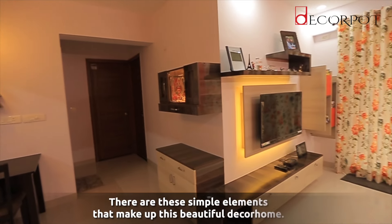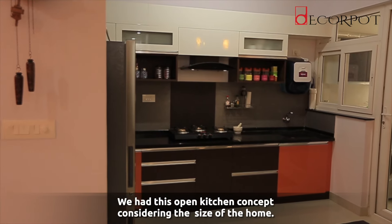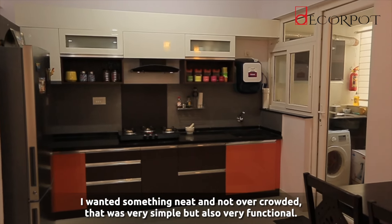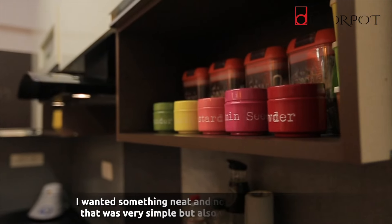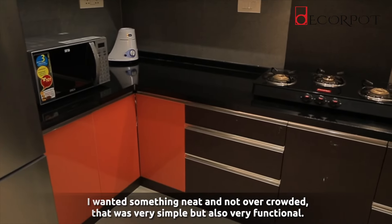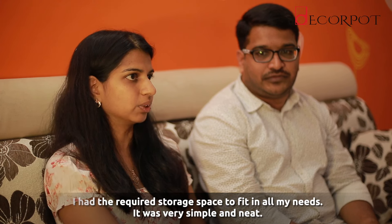There are these simple elements that make up this beautiful Deca house. We had an open kitchen concept considering the size of the house. I wanted something very neat and not overcrowded. The design was simple but at the same time functional — I had the required storage space to fit my needs. From a look perspective it was very simple and neat, which really enhanced the open kitchen concept and the view was also very good.